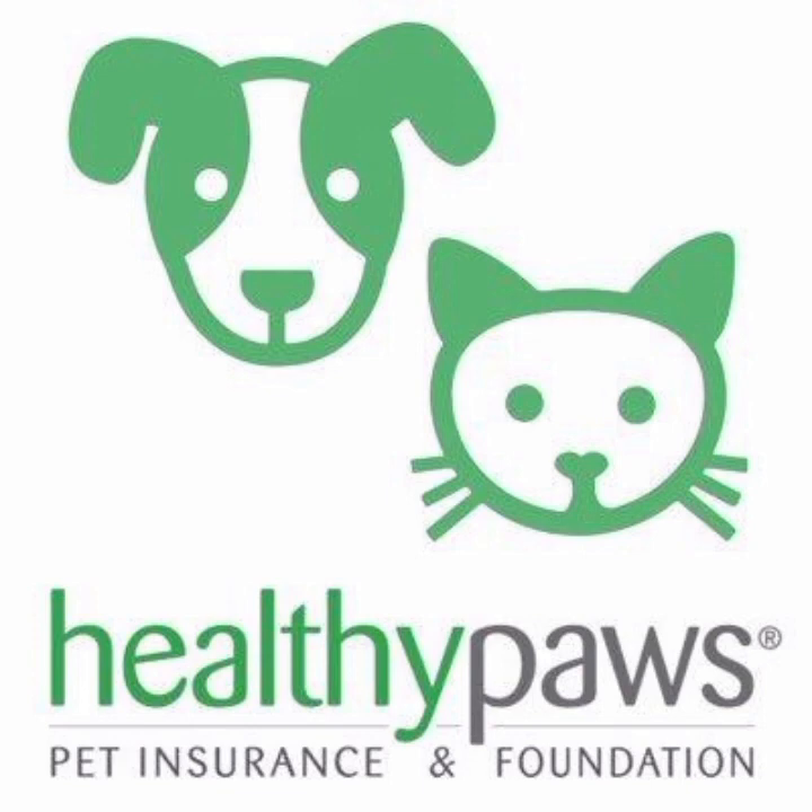Another benefit of Healthy Paws is its simple and straightforward claims process. Customers can submit claims through the website or mobile app, and the company offers quick reimbursement, usually within a few days. Additionally, Healthy Paws has no annual or lifetime limits on payouts, ensuring that customers can continue to receive coverage for their pet's ongoing medical needs.